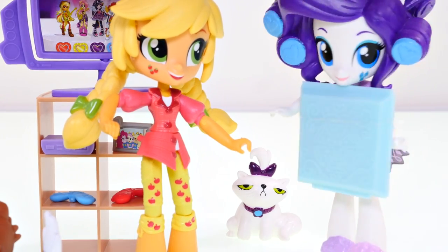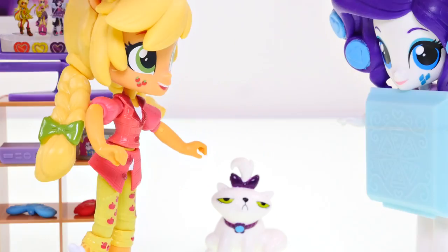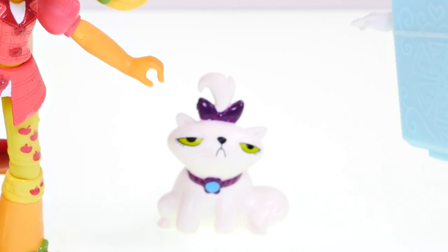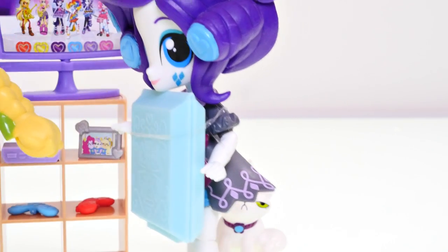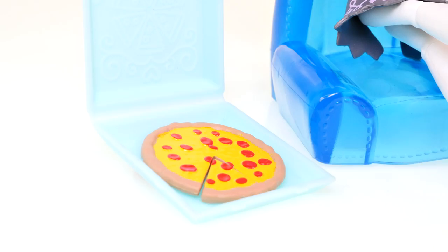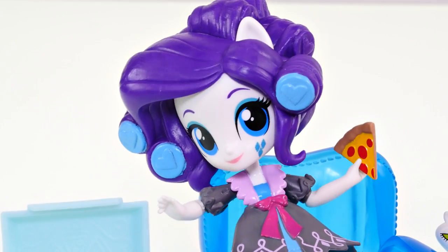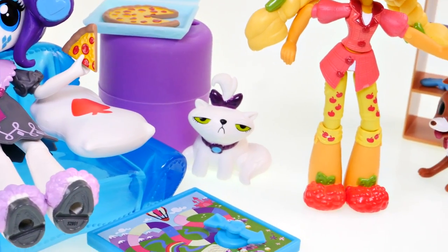Well, hey there Rarity! Hi, I brought pizza! Well, aren't you sweet! And how's little Miss Opal doing today? Oh, she doesn't look very happy. Oh, she's alright — she always looks like that! Well, come on in, y'all! Mmm, this pizza sure is good! Thanks, Rarity! Oh, you're welcome!